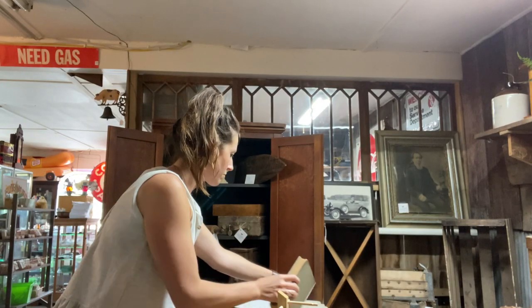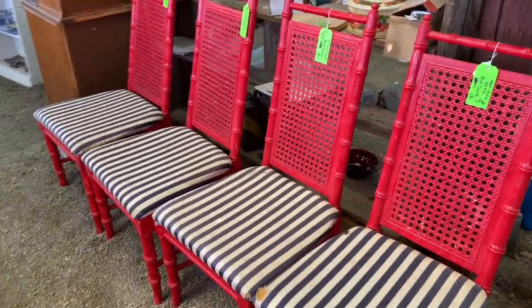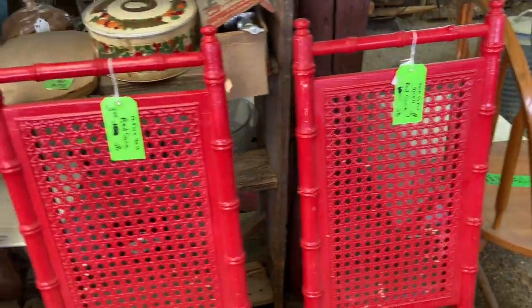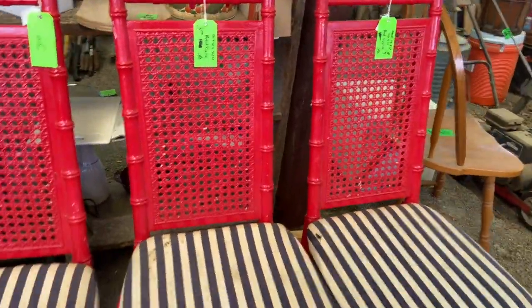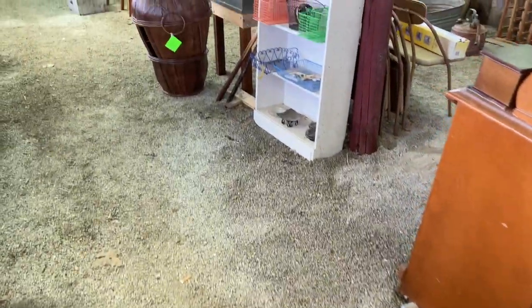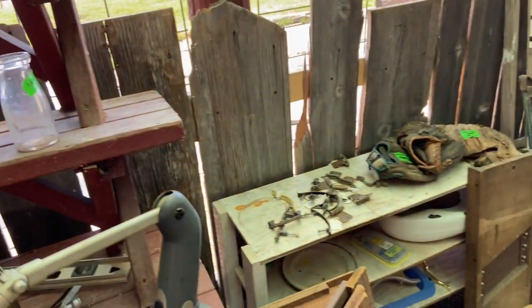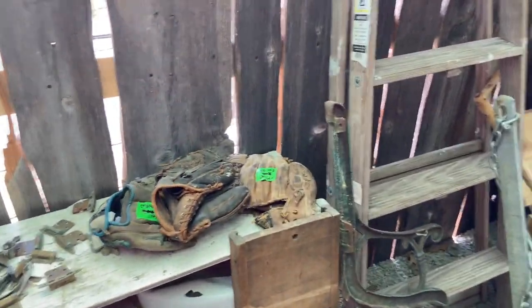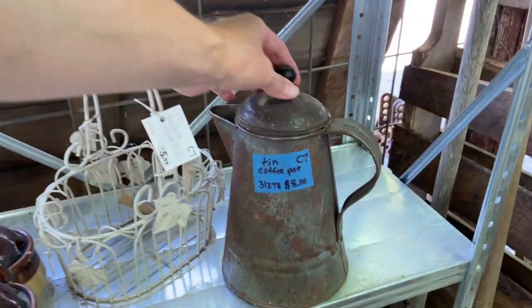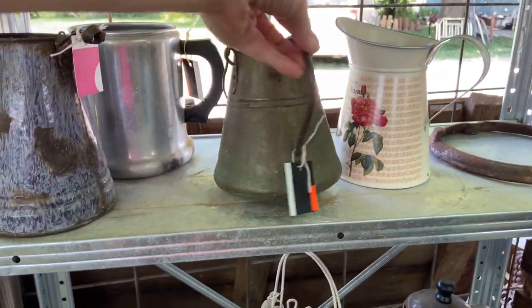Hey guys, it's Lauren from the blog RusticHoney.com and today I wanted to just take you along with me as I thrift and shop for an upcoming 4th of July party. I'd love to show you some things that I found and ways I would like to incorporate them into my party, just to maybe give you some ideas and inspiration. It's just kind of fun to go along antiquing, and hopefully you'll enjoy the ride today.